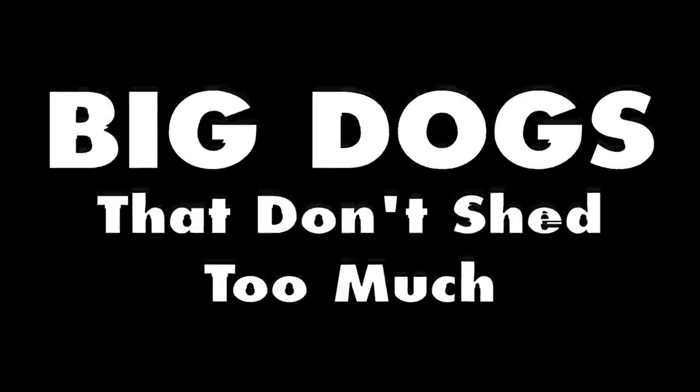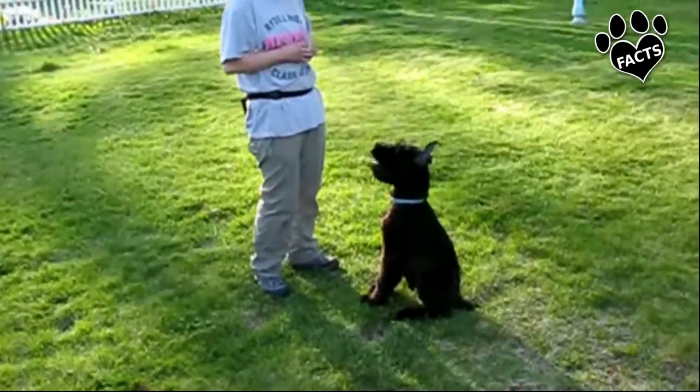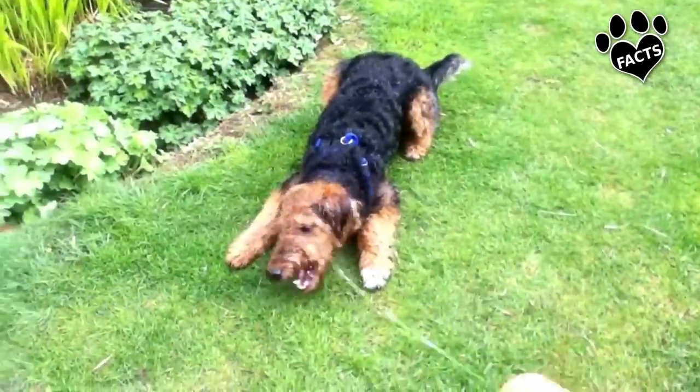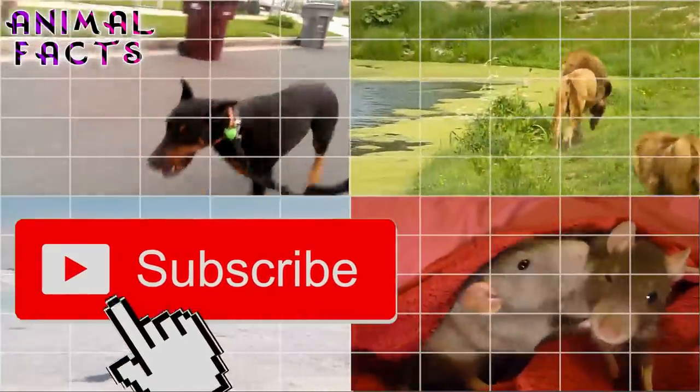Looking for a dog that doesn't shed, but small dogs just aren't your thing? Well, this list is for you. There are some on this list up to a whopping 100 pounds, all with non-shedding coats. Let's get started — but before we start, take a moment to like and subscribe for more fun fauna facts.